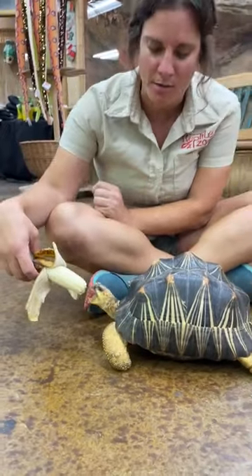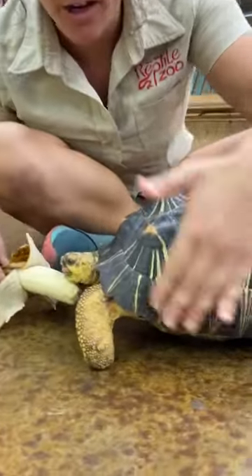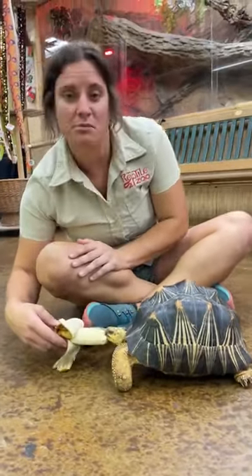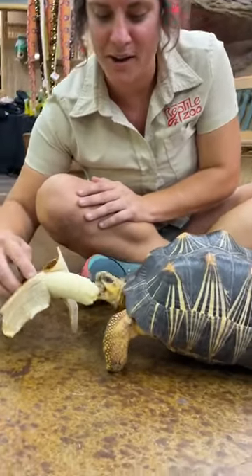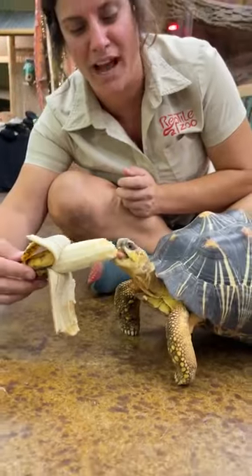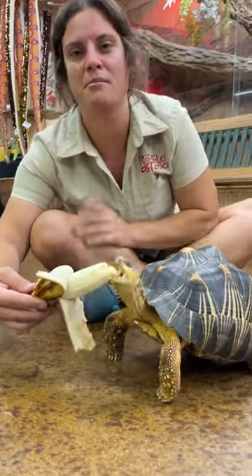This guy is a radiated tortoise. These guys are critically endangered — they're from Madagascar. They have such incredible markings. Over in their habitat, they are actually poached a ton and put into the pet trade, and that's why they become critically endangered in the wild. These guys love, love, love their bananas. Look how cute — he's so tiny. We are super excited to have him here. It's a really cool animal to educate with and be able to show more people about him.